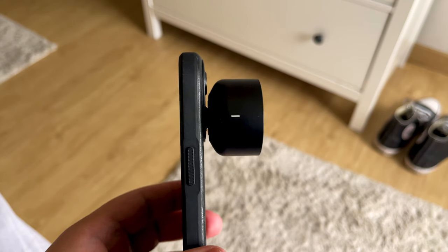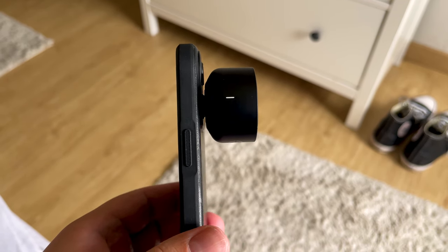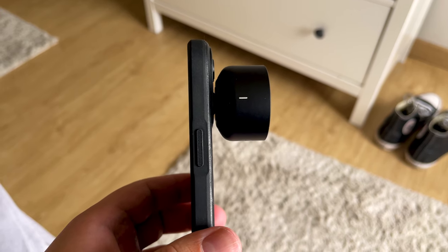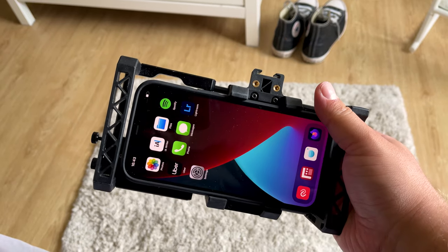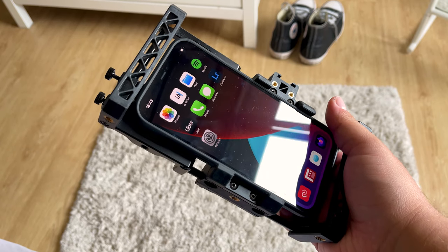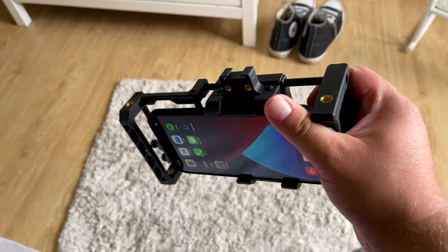As the iPhone obviously does not have a swivel screen, shooting at certain angles can be difficult. That being said, there are loads of DSLRs that don't have swivel screens anyway. Theoretically, I could mount a small screen on top of the Beast Grip Cage and connect it to the phone, but even though I've considered it, that would defeat the point of a minimalist setup.